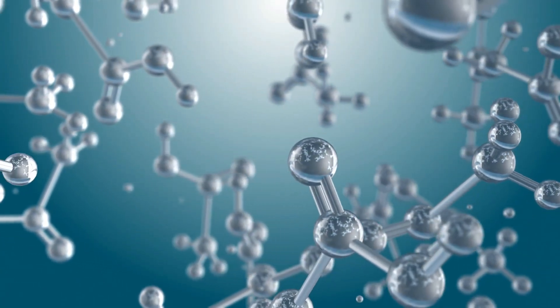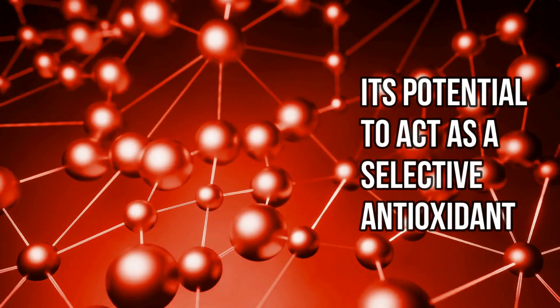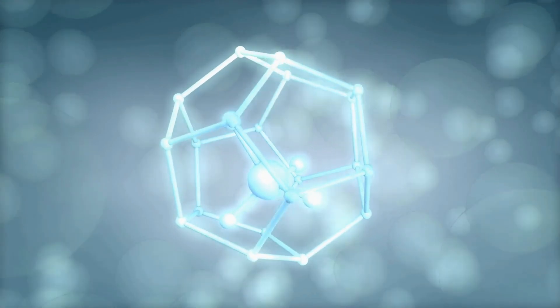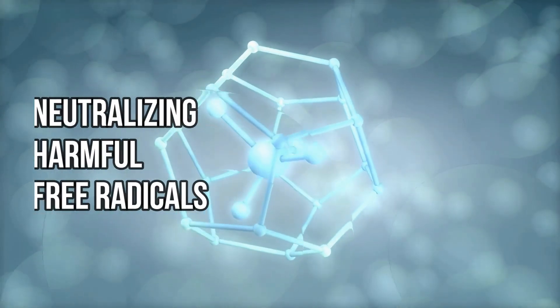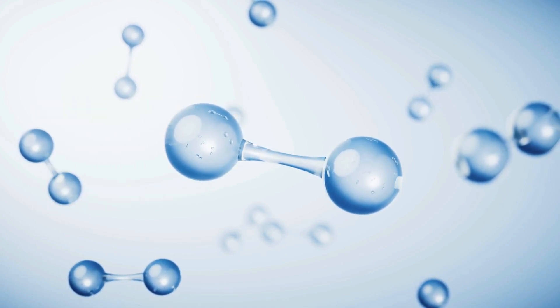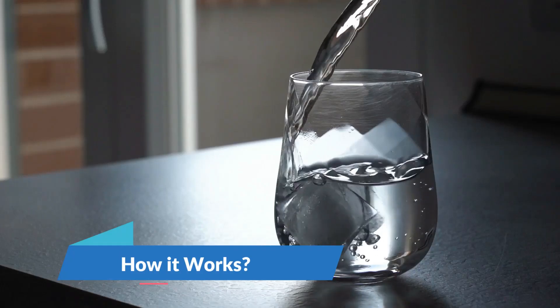The science behind hydrogen water is rooted in its potential to act as a selective antioxidant. Hydrogen molecules are small and can easily penetrate cells, potentially neutralizing harmful free radicals and reducing oxidative stress — a key factor in aging and many diseases.